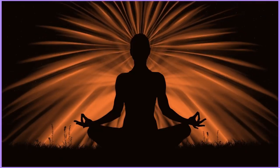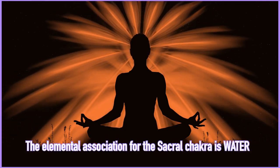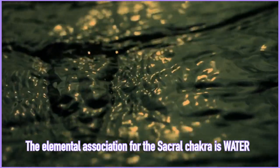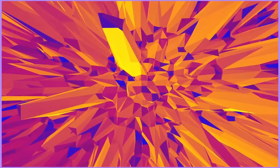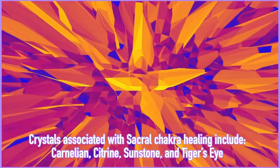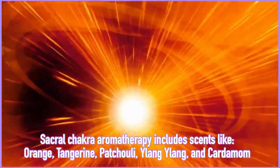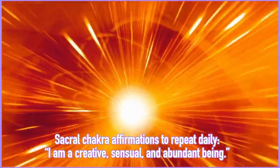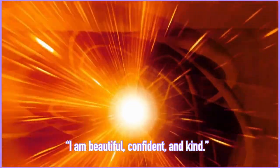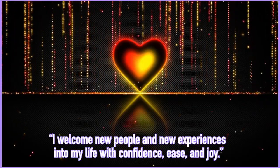To balance your sacral chakra, you can envision or meditate on the color orange. You can connect with the element of water, because water flows and the sacral chakra relates to the energies of going with the flow. You can eat orange foods such as mangoes, papaya, ginger, turmeric, and oranges. You can work with crystals such as carnelian, citrine, sunstone, and tiger's eye. You can work with scents such as sweet orange, tangerine, patchouli, ylang ylang, and cardamom. Affirmations include 'I am a creative, sensual, and abundant being' or 'I welcome new people and experiences into my life with love, confidence, ease, and joy.'